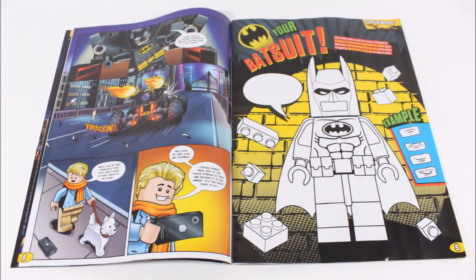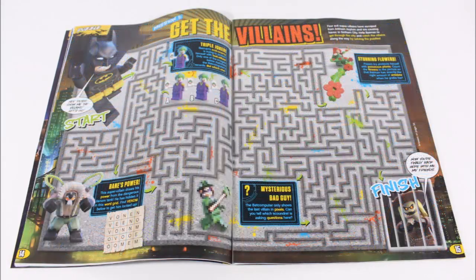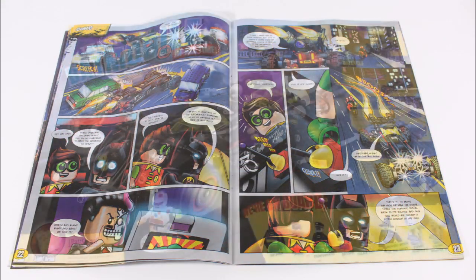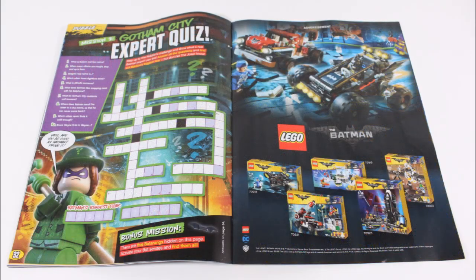After this you'll find an awesome colouring-in where you can design your own Bat-suit, more of the comic, a large 'get the villains' puzzle, a spot the difference, and the final part of the comic. There's also an information section on the Ultimate Batmobile set giving lots of details on the build and its play features, with an expert quiz and a promotional page on the new 2018 sets at the back.